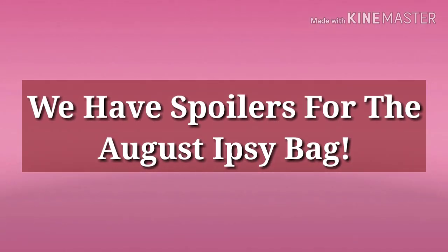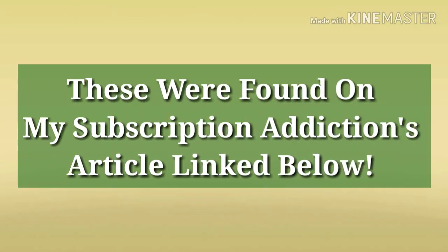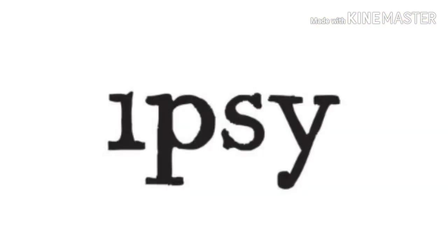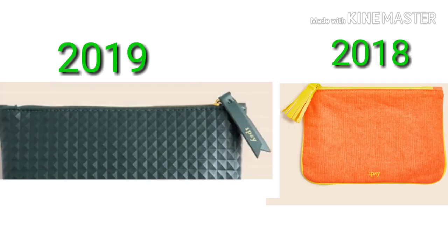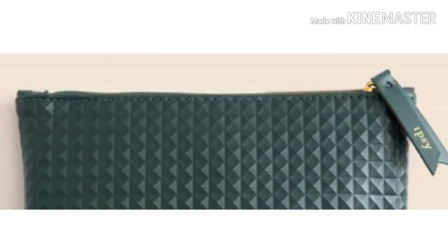Hey everybody, how are my glow tarts doing today? I hope everybody's well. Alright guys, so we have the bag and some spoilers for the August Ipsy Glam Bag — this is for the standard $10 subscription. Every time they reveal a bag, I like to compare it to the one from the same month last year, just to see if they've done any better. Here are the two bags: this is the new bag, and here's the bag from August 2018. Which one do you guys like better? Make sure to comment that below.